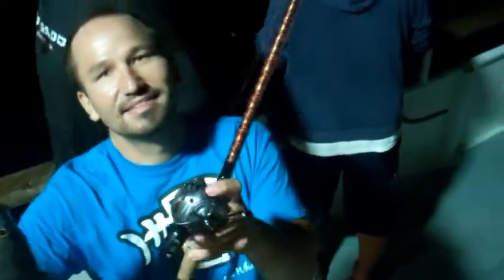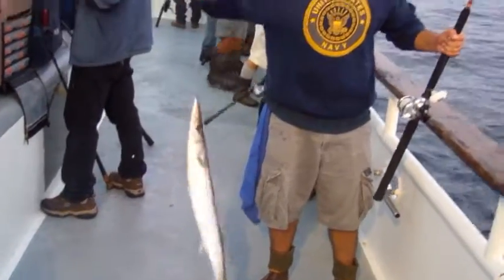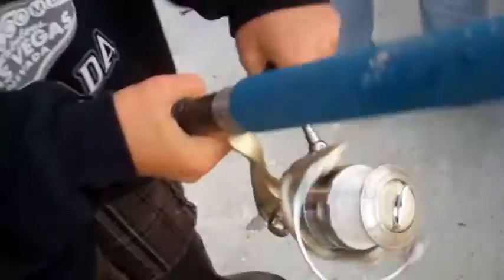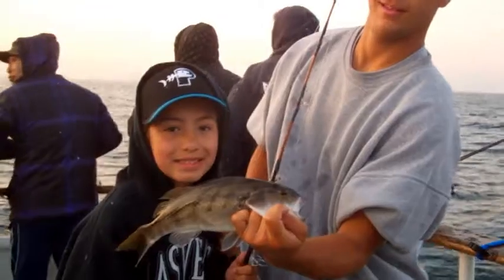Beautiful. Thanks, guys. That's as good as it's going to get. Nice fish. Thank you. All right, good job. There you go, bud. Like that. Take it over, man. Nice fish. Good job.